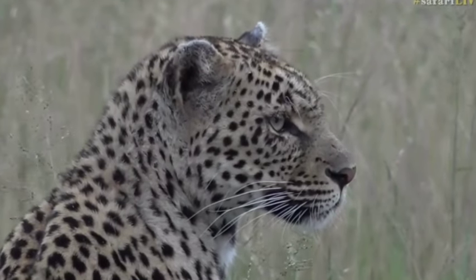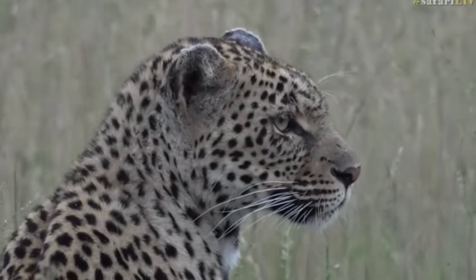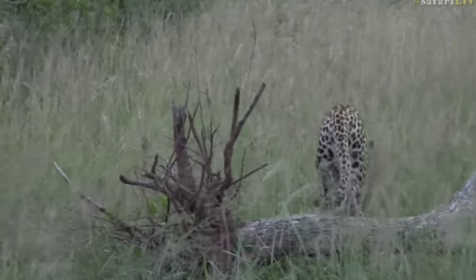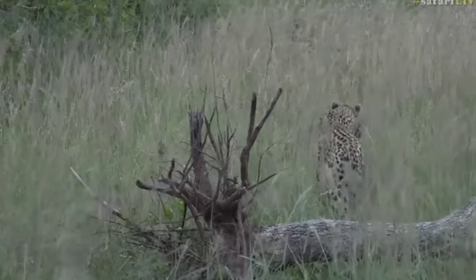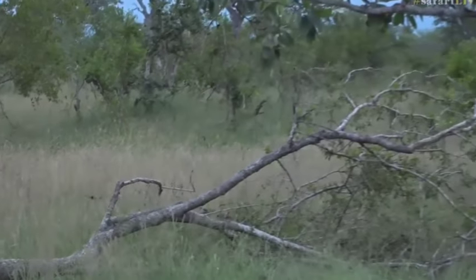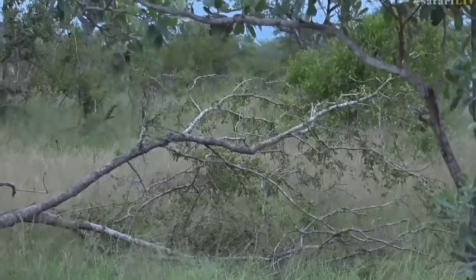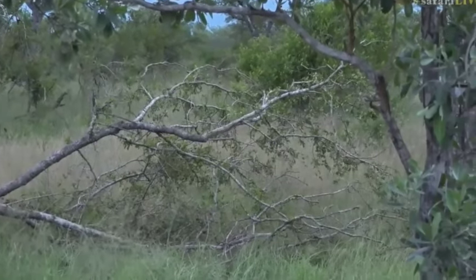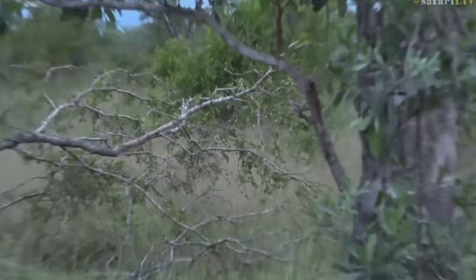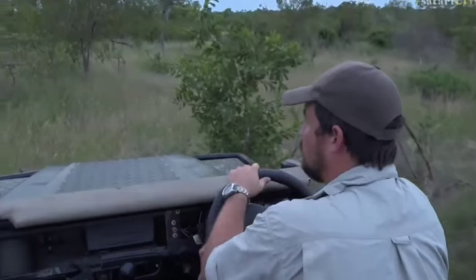And isn't she beautiful? It's such a nice picture — she's posing so nicely on that fallen over tree. The reason she's doing that is to try to get a little bit of height to see what's going on. Walking through this long grass, she can't see much over it, so these fallen over trees are the perfect things to go up onto and look around — checking if there are any predators or any prey items she could potentially hunt.